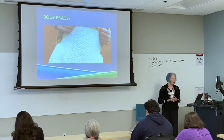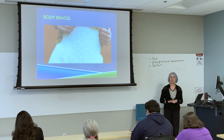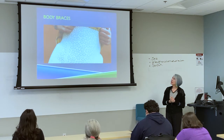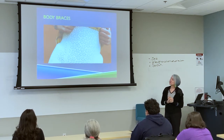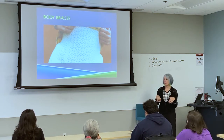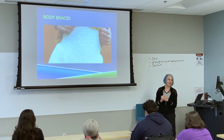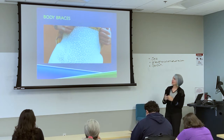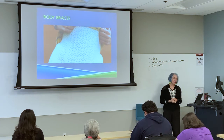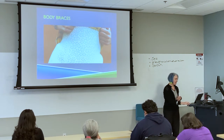Talking about compliance — body braces. This is a brace made of a pliable, flexible plastic material. They were finding that girls weren't wanting to wear the old scoliosis braces because they're just so ugly. This one goes under the clothes and is actually pretty, increasing the amount of compliance that patients have.